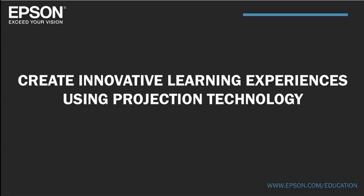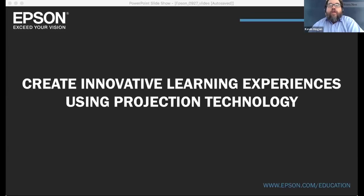Hello, and welcome to this eSchool News webinar, 'Create Innovative Learning Experiences Using Projection Technology: Learning from the Pros on How to Get Started for K-12.' My name is Kevin Hogan. I am the Content Director for eSchool News, and I am happy you are joining us today for what I know will be a very insightful and important conversation.